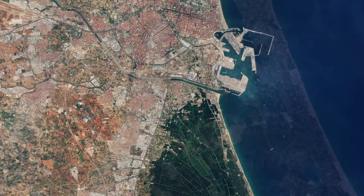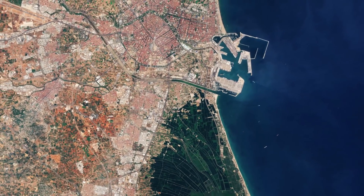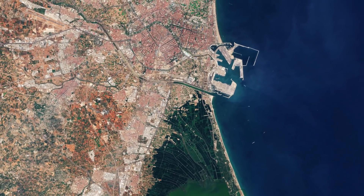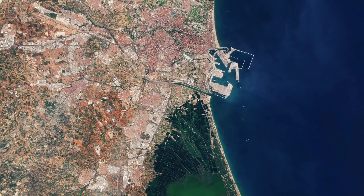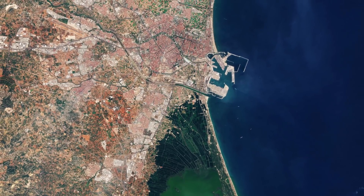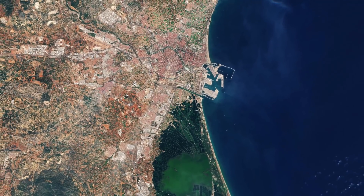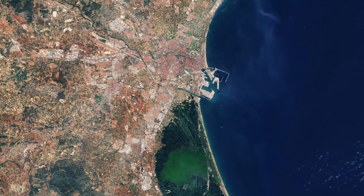This satellite image will be shown at IGARSS, the International Geoscience and Remote Sensing Symposium, held in Valencia this July from the 22nd to the 27th. The theme for this year's symposium highlights the pressing demands for observing, understanding, and forecasting the dynamics of our planet.